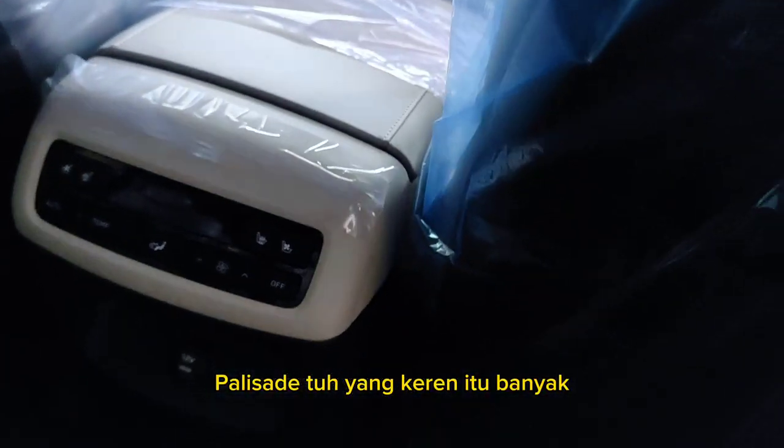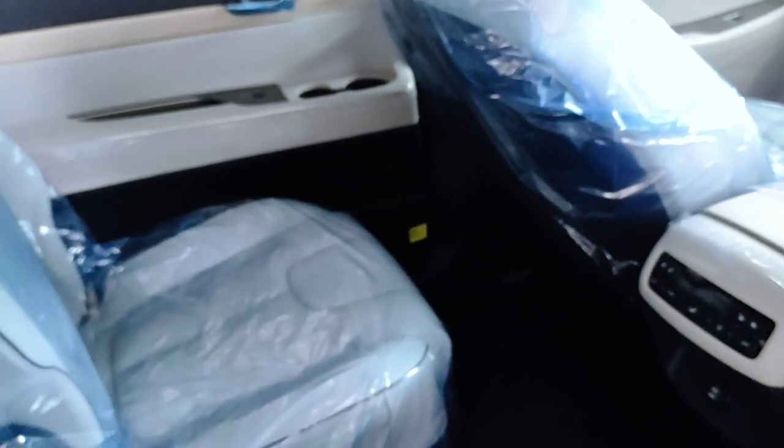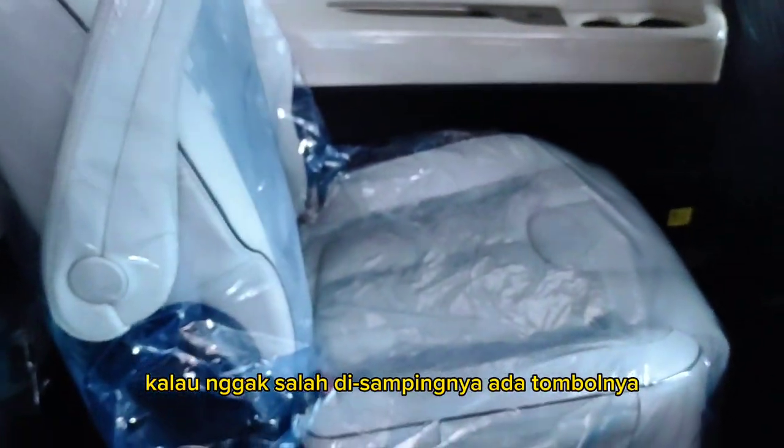There's a lot more to the Palisade that's great, but since it's still covered in plastic I can't see everything directly. If I'm not mistaken, there's a button on the side — is it there?